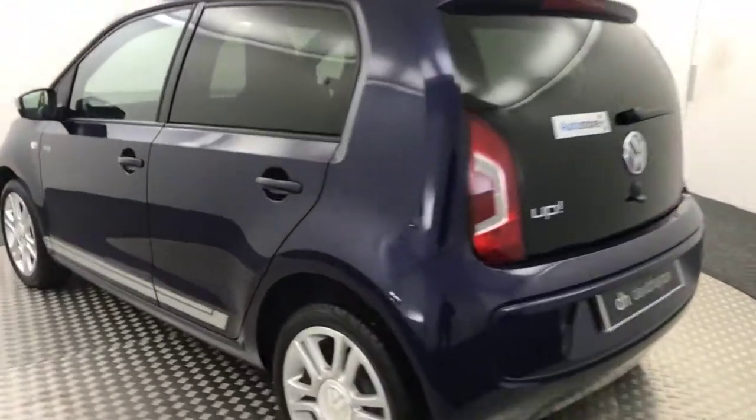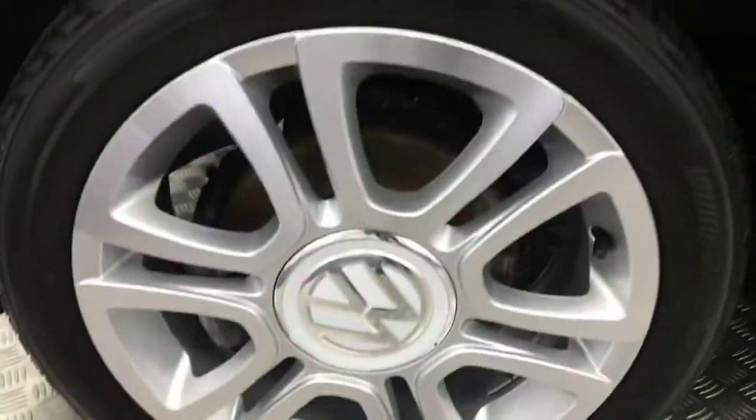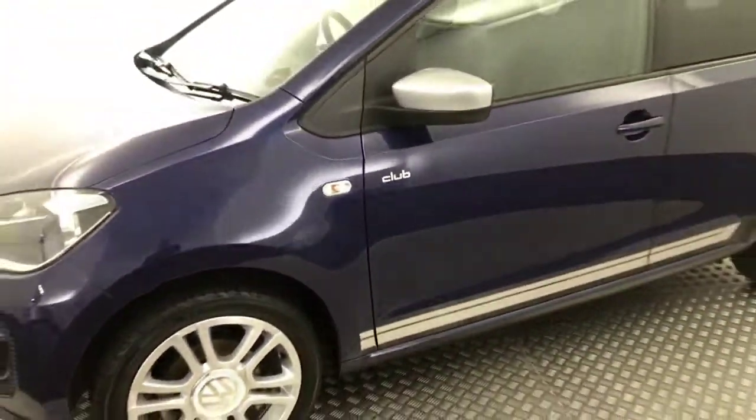Coming down here again — really clean wheels, no scratches, scrapes, or nasty dents. And there's your final wheel. So all your wheels are mint and the paintwork is super clean.